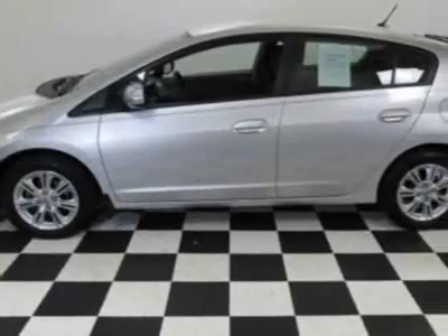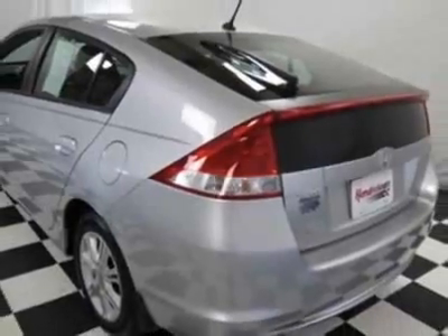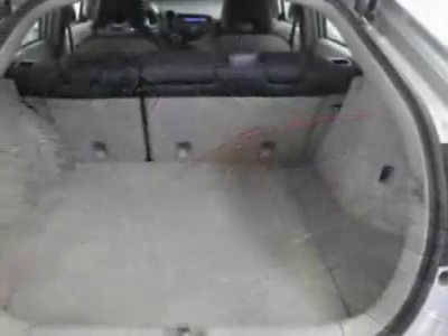This Insight has just under 25,000 miles. This vehicle gets an estimated 40 miles per gallon in the city and an estimated 43 on the highway.